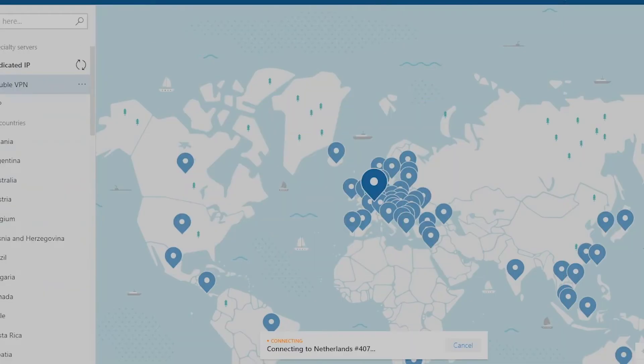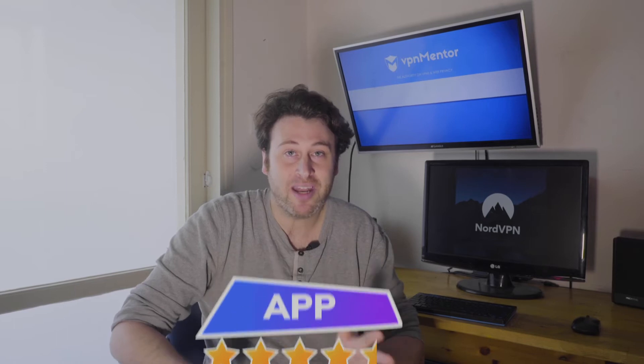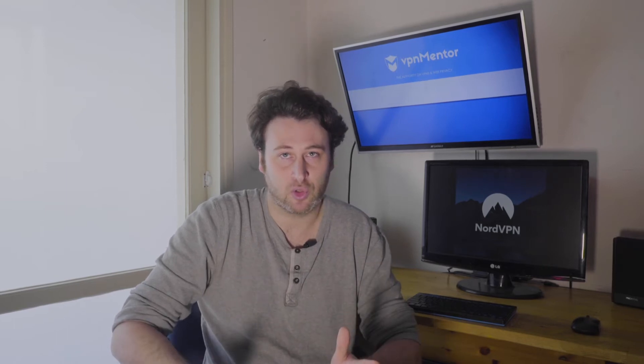The only thing I didn't like is the map on the VPN app — it looks so crowded. Look at Europe; it looks like Black Friday at Walmart. The app is great with many features and a huge variety of servers.